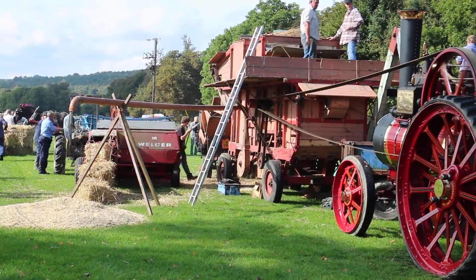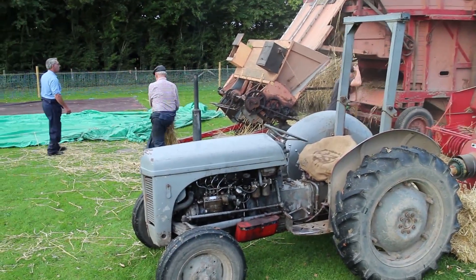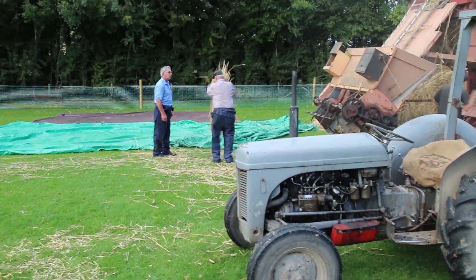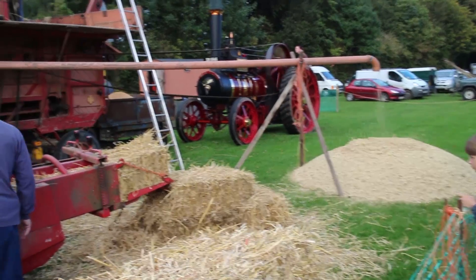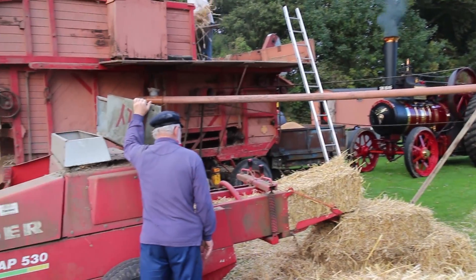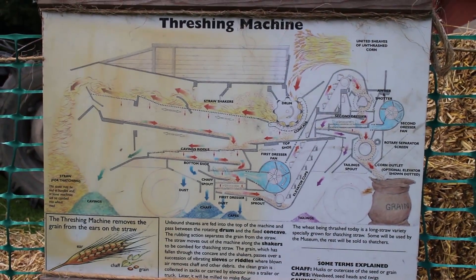There is a mill on site as well as a blacksmith, but they could have taken the corn around to the mill and made some flour - perhaps they did. Here they are packing the straw into bundles, ready for carting off. There are some lovely thatched buildings at the museum site, and they were doing some thatching while I was visiting, so I expect some of this straw ended up being used for thatching.